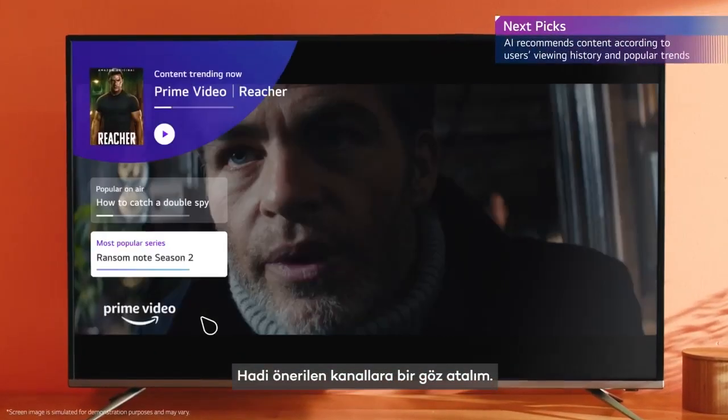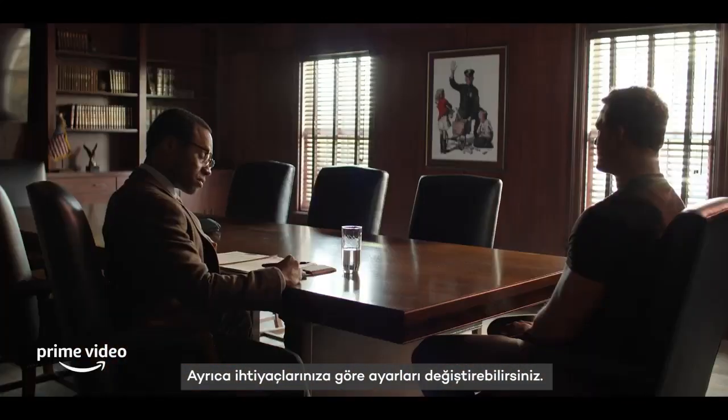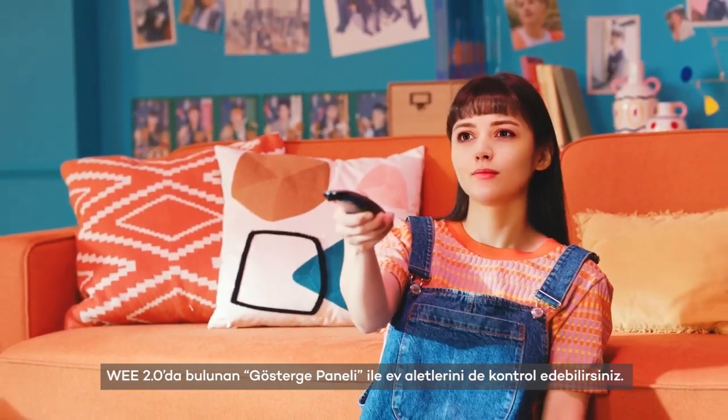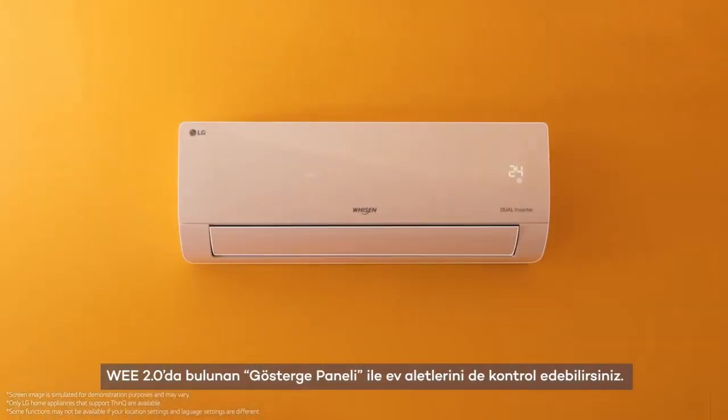Let's take a look at the recommended channels. You can also change the settings to suit your needs. Of course, there are tips to guide you. With Home Dashboard and WEE 2.0, you can also control home appliances.